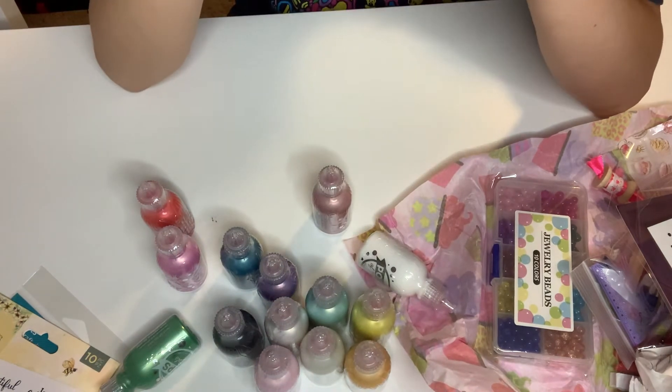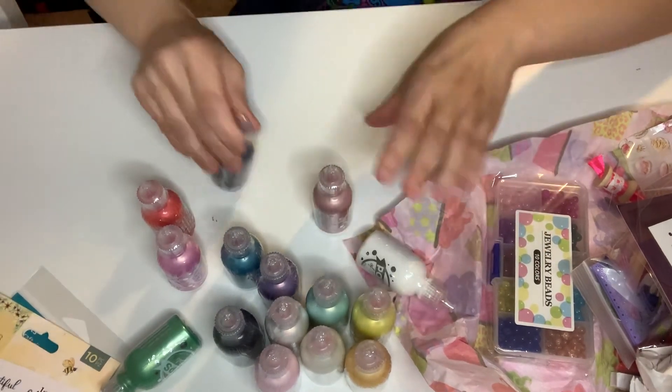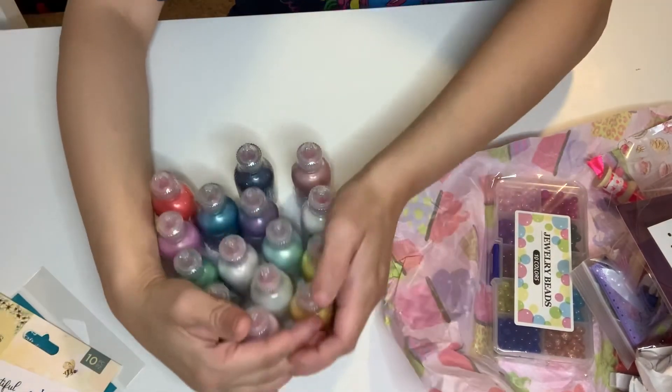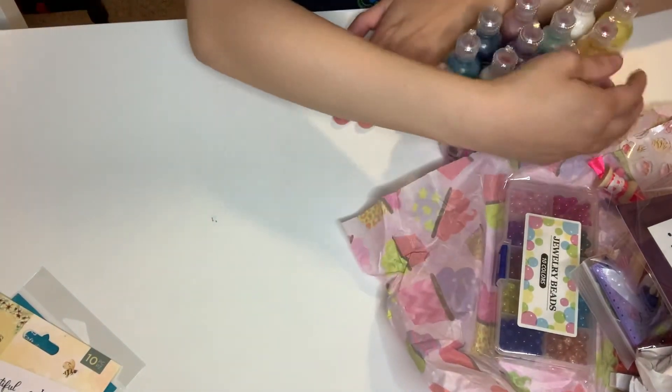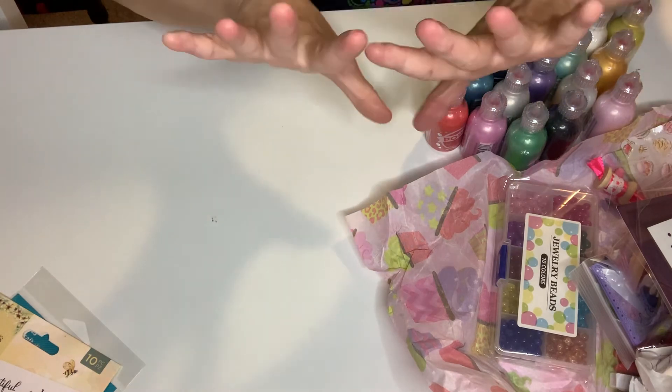This one is called pearl deep sea. So yeah, I got the whole collection. They have a bundle of this. I got that from scrapbook.com. That is it, guys. Thanks for watching. Love you. Bye bye.